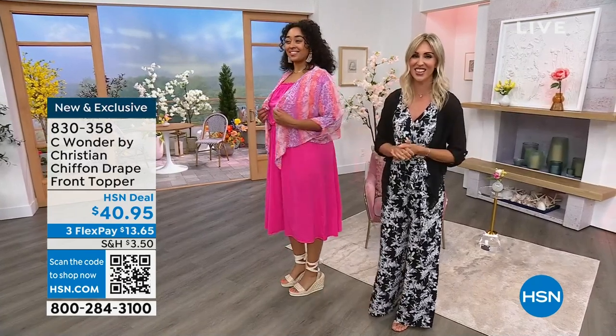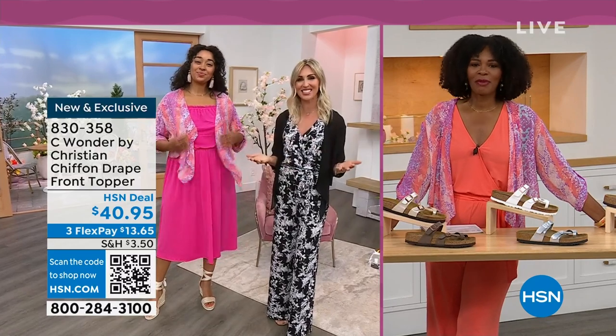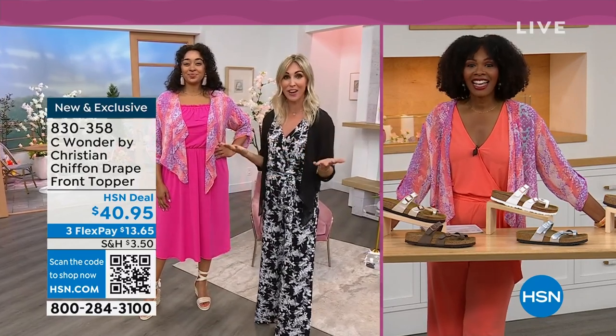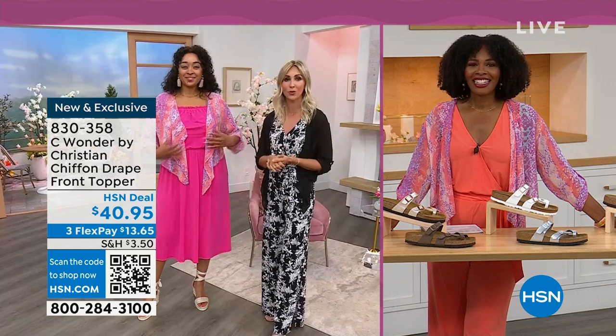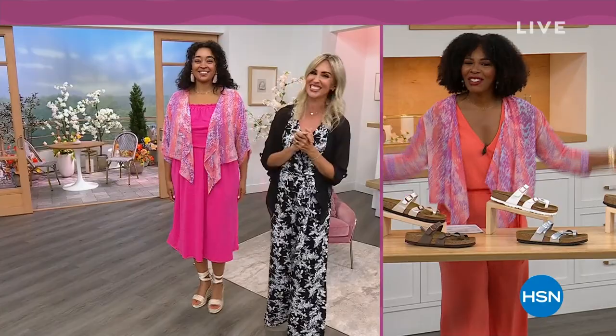From Christian Siriano, exclusive to HSN. I'm so excited to be part of the Sea Wonder team. My name is Christine Zell. I'd love to find you on Facebook and Instagram. As a fashion stylist and someone who used to work on the red carpet and ask, who are you wearing? It's fun that we can all now say Christian Siriano.